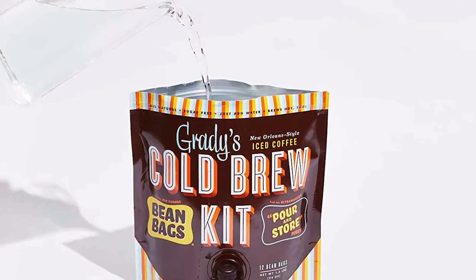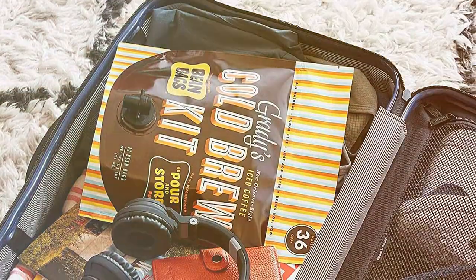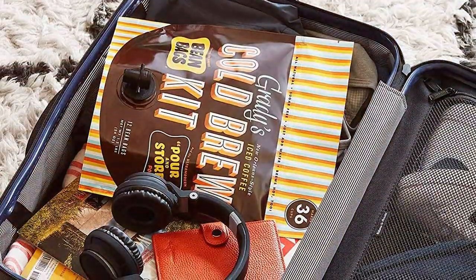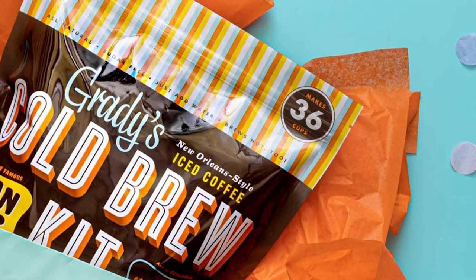Effectiveness is paramount with this kit — it continuously delivers a smooth to rich brew that can be customized to your liking. The specifications cater to both novices and connoisseurs, making it a versatile choice for all. With Grady's Pour & Store Kit, you are not just buying a product, you are investing in a complete cold brew experience.